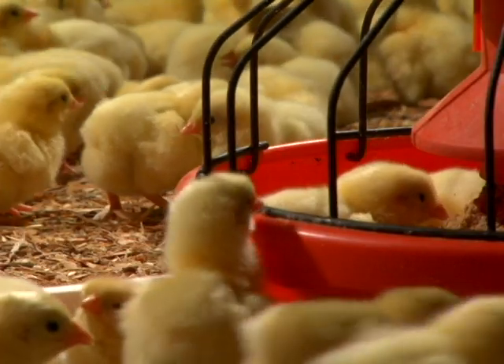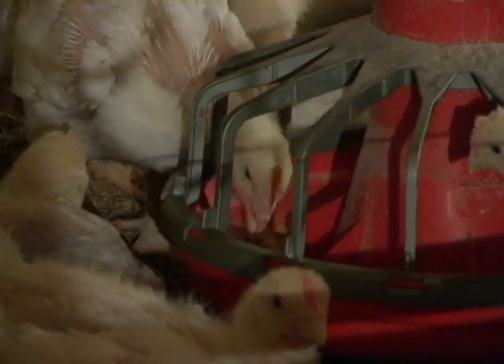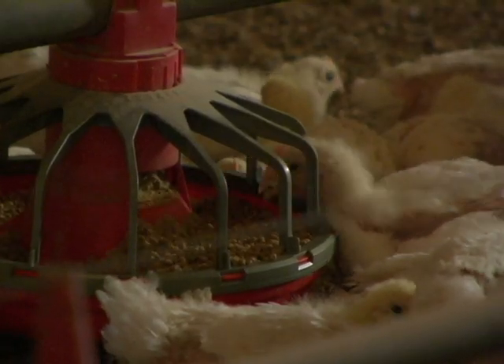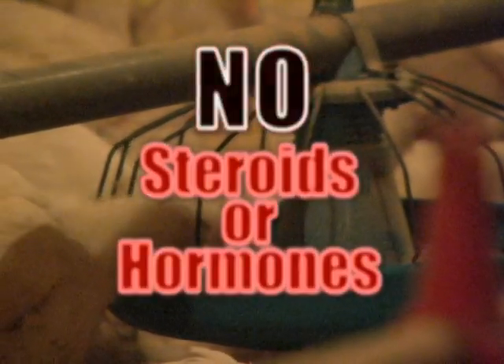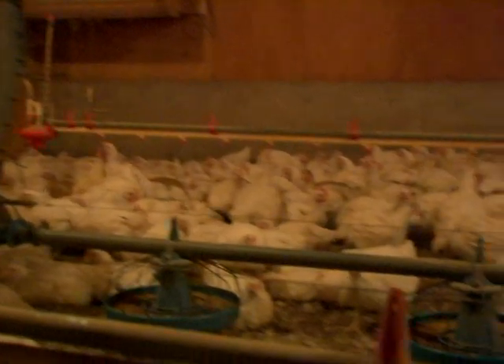Farmers know that a nutritious diet is an important part of keeping chickens happy and healthy. Broiler chickens eat corn, barley, wheat, protein from soy and canola meal, as well as vitamin and mineral supplements — but no steroids or hormones. The barns also have an automatic feeding system so that birds can eat whenever they want.